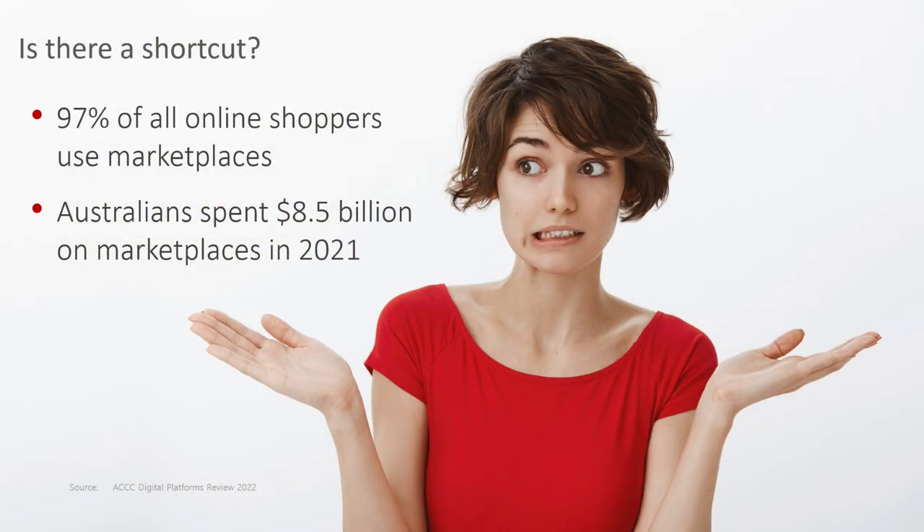This all sounds complex — a lot of different moving parts to get up and running. So we're going to ask: is there a shortcut? Is there a faster way to do this? Yes, there actually is. It's called marketplaces. Around 90% of all online shoppers in Australia use online marketplaces. You'll know those as things like eBay, Amazon, Catch, Kogan, MyDeal — there's a whole bunch of them. To give you an idea of the size of that sector, Australians two years ago spent around $8.5 billion on marketplaces. It's a fairly substantial amount, and you wouldn't mind having a very small percentage of that.